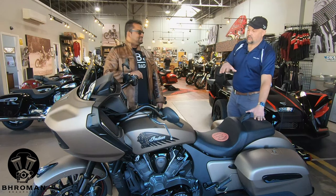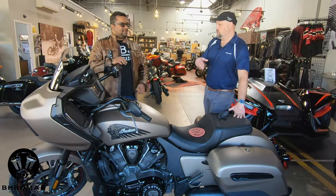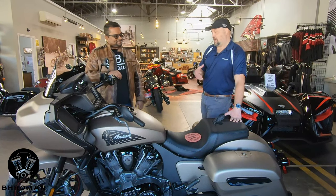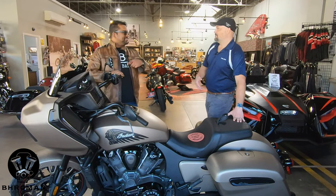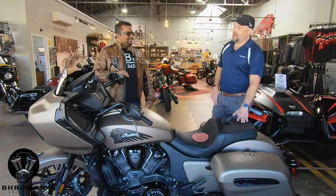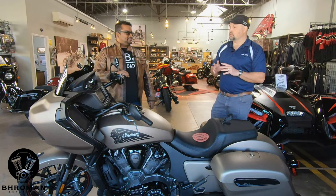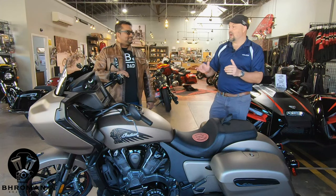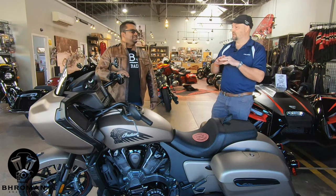The features you're going to see on the dark horse and the limited Challenger versus the base: the base Challenger is an amazing machine, but when you step up to the dark horse or the limited, you do pick up the lean angle technology, the two-button key fob with the actuator to lock the bags, the GPS module already installed into the ride command system, the tire pressure monitoring system, and an upgrade in audio. For a lot of folks buying the base, they say those are great bells and whistles but I'm buying this bike for the engine, the transmission, and that fixed fairing for long rides.